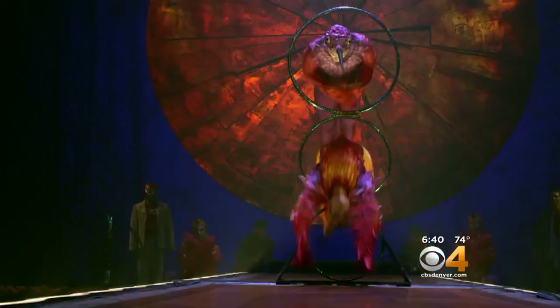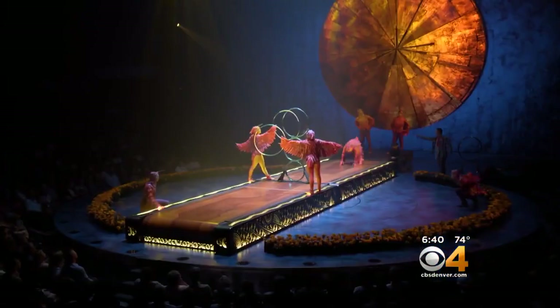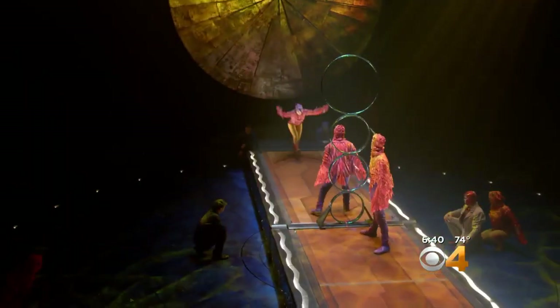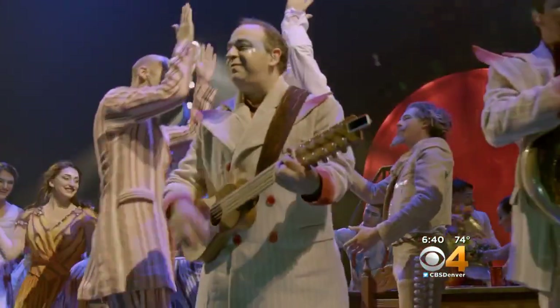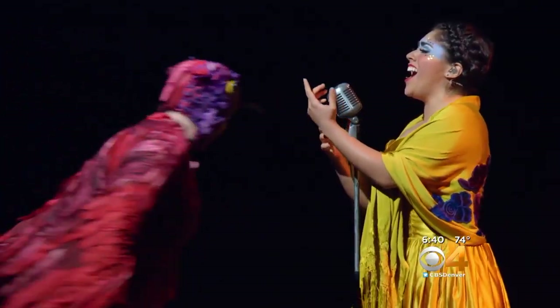For both the performers and the audience, the moving treadmill adds a new level of suspense to an already difficult trick. In some ways, it makes it a little bit harder to anticipate how the trick is going to go, but that's part of the fun. Basically, it's catch your breath and hang on. I'm Critic at Large Greg Moody for CBS 4 News.